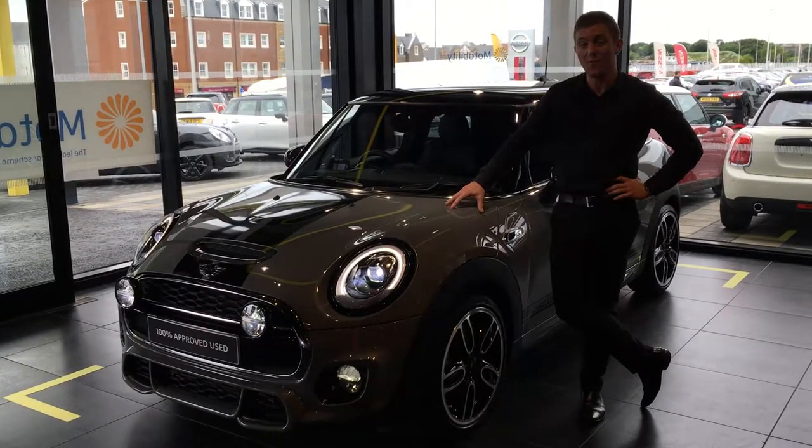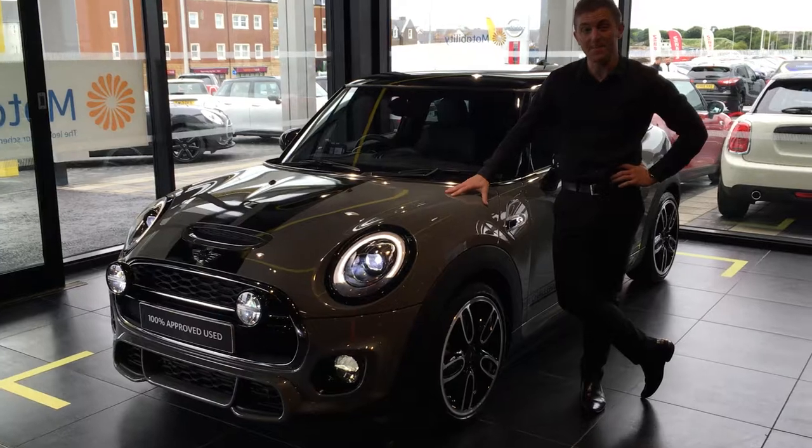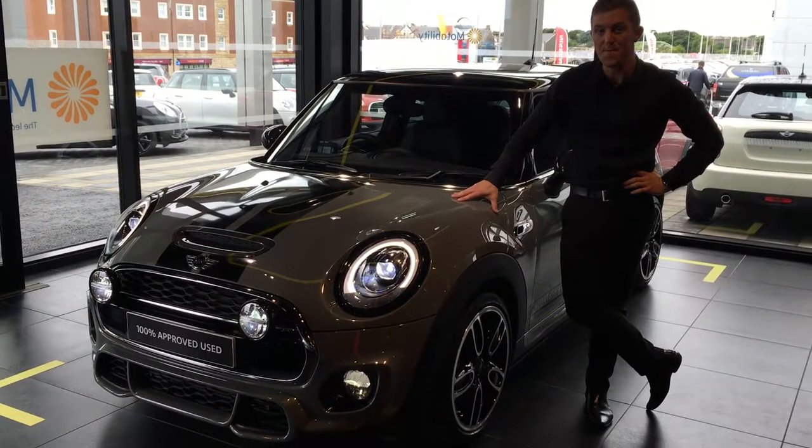This one is 162 of only 210 made. It's a very rare car, it's in demand, and one of only a handful for sale in the UK at the moment.